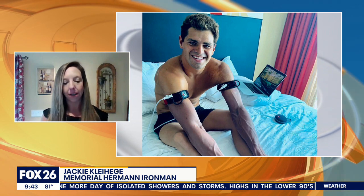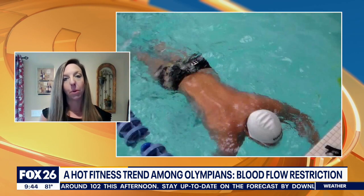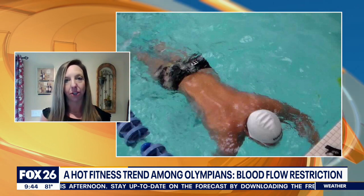Blood flow restriction is a type of training where we utilize the tourniquet while performing certain exercises with athletes. The tourniquet is calibrated to the individual's personal occlusion pressure, and then we work at a reduced rate of that full muscle occlusion. So in essence, there's a limited supply of blood that's flowing into the muscle, which is the same proposed mechanism that occurs when a person does heavy lifting or heavy strength training.